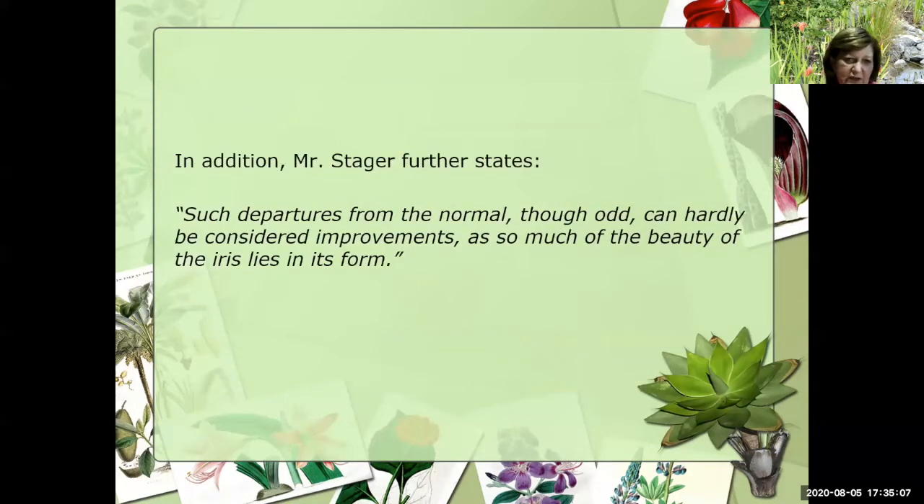Mr. Steger continues with, 'Such departures from the normal, though odd, can hardly be considered improvements, as so much of the beauty of the iris lies in its form.' And it does lie in its form — it just looks a lot different than maybe Mr. Steger writing almost 100 years ago envisioned.